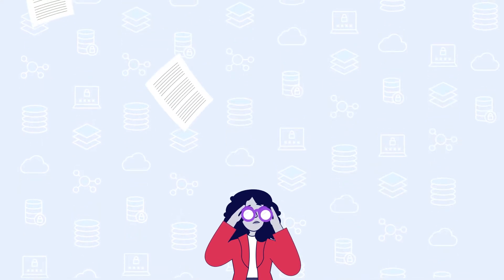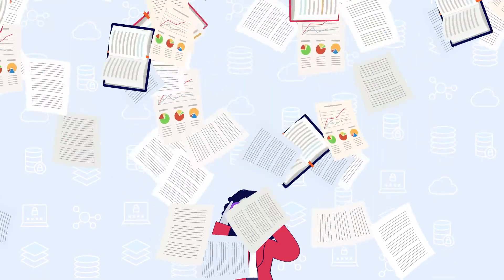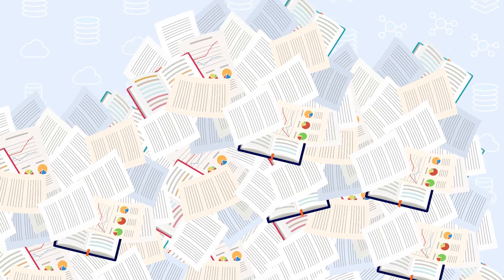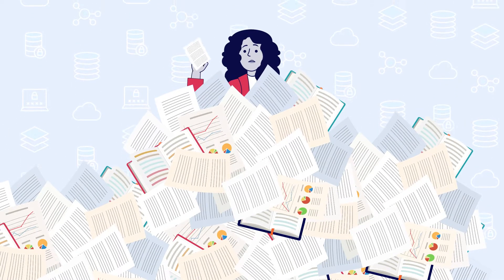How long does it take you to find mission-critical data when it's buried in a mountain of business documents? Is it hours or even days? If you haven't automated your manual, document-heavy workloads, you're probably spending more time searching for data than you'd like to.